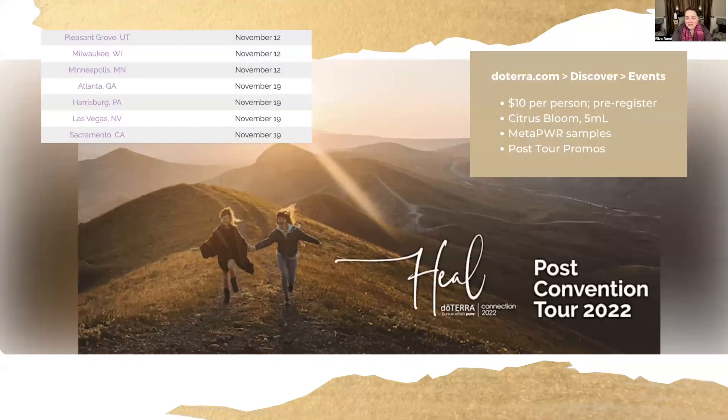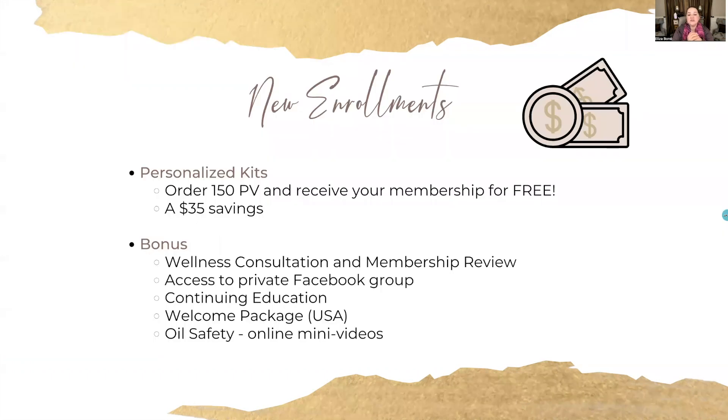If you haven't attended the HEAL post-convention tour in your area, there are just a couple more events taking place this season. I've listed them here so you can see what's available. For more information, go to doTERRA.com, click the Discover tab, then the Events tab, and you'll see the post-convention tour and how to register.